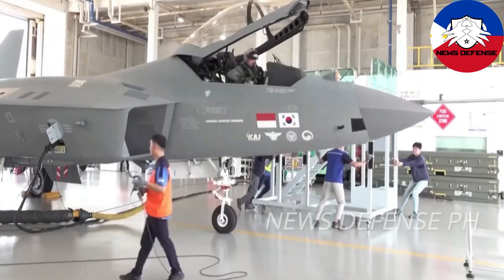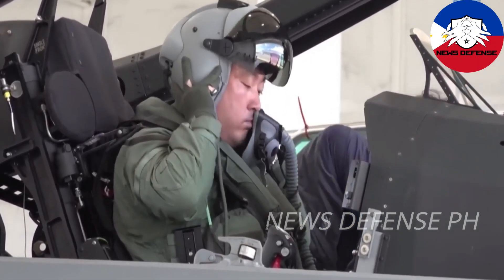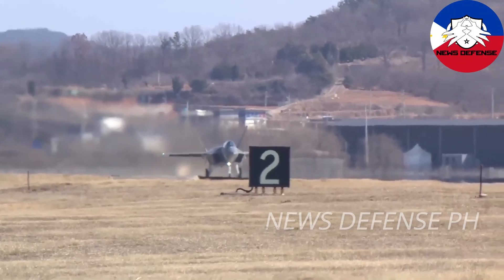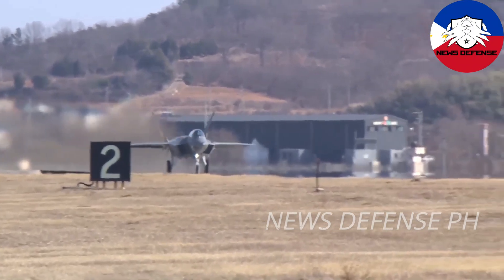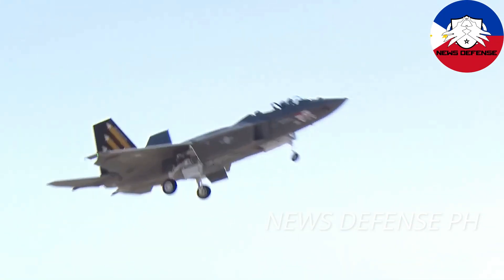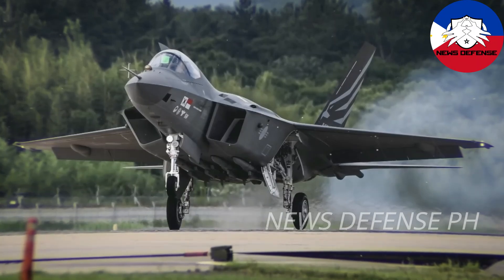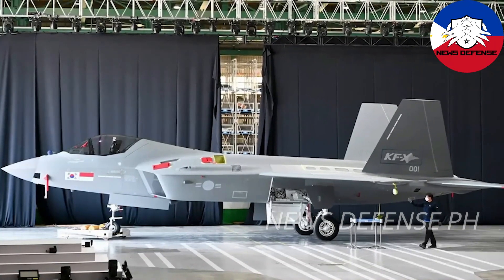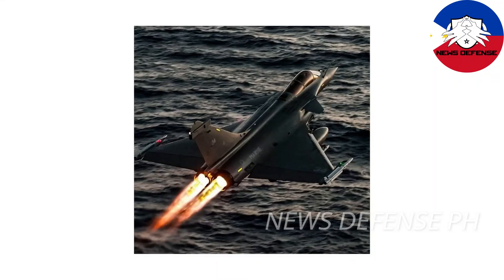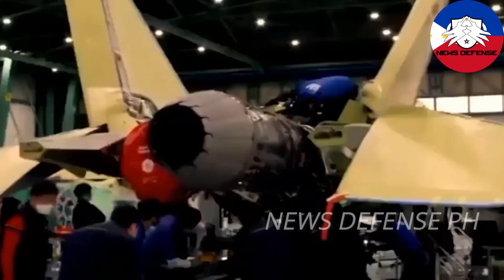The KF-21 Block 2, scheduled for introduction around 2028, will feature enhanced air-to-ground capabilities. The Philippine Air Force could potentially receive the Block 2 upgrade almost simultaneously with the South Korean Air Force, depending on agreements. Training pilots, mechanics, and building the necessary support systems early on will yield long-term benefits. The KF-21 can immediately provide far superior air defense capabilities compared to what the Philippines currently has, and with increasing threats in the Indo-Pacific region, possessing advanced fighter jets like the KF-21 could give the Philippines a significant strategic advantage.